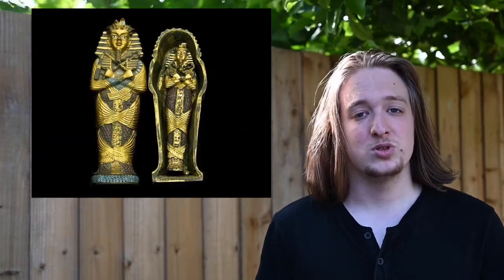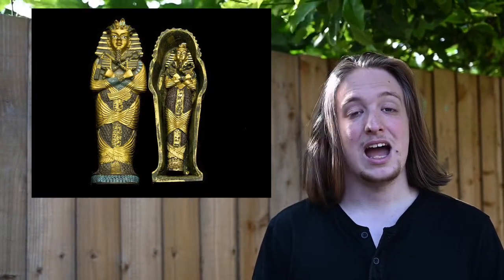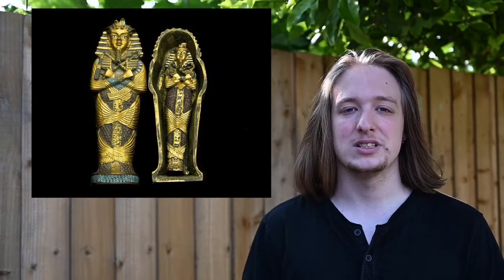Egyptian pharaohs would create masks out of gold, jewels and other precious materials to show their power and how godlike they were, and to show how they triumphed over death. These masks formed the magical and physical protection of the mummies, who now carried the ba, or spirit, to the duat.